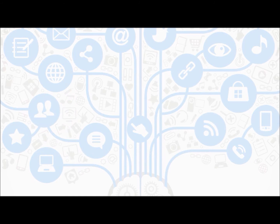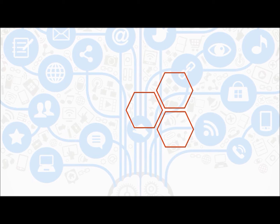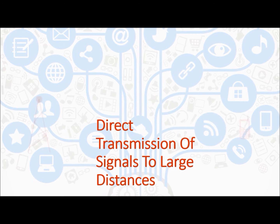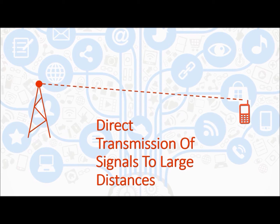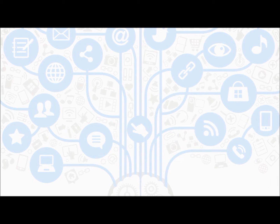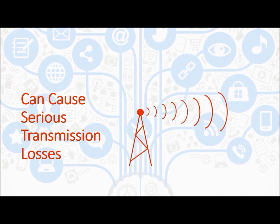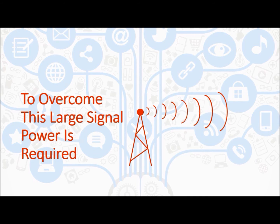To answer this question, we should first analyze the cell architecture. In the case of large cells, high power radio nodes are placed at the cell center. Direct transmission of signals over large distances can cause serious transmission losses due to signal attenuation and fading effects, and there is a large possibility of losing line of sight with the mobile unit. To overcome this, large signal power is required.